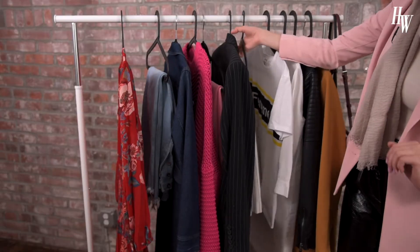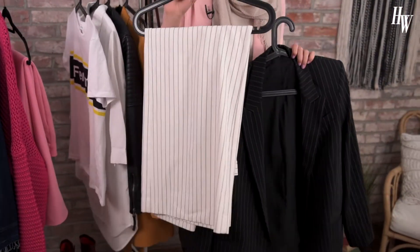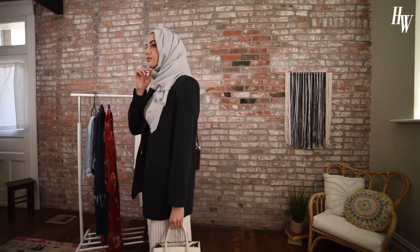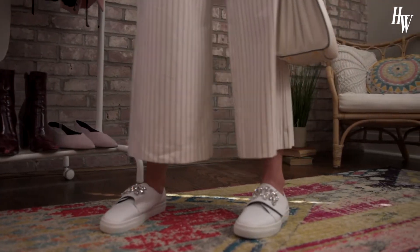My second favorite trend off the runway is pinstripes for spring. I kind of took this trend and put together an inverted pinstripe matching blazer and pant set. What I really liked about it is that you're still using two prints, and it's still kind of a simple vibe just because the colors are so neutral. I went ahead and paired it with white accessories.